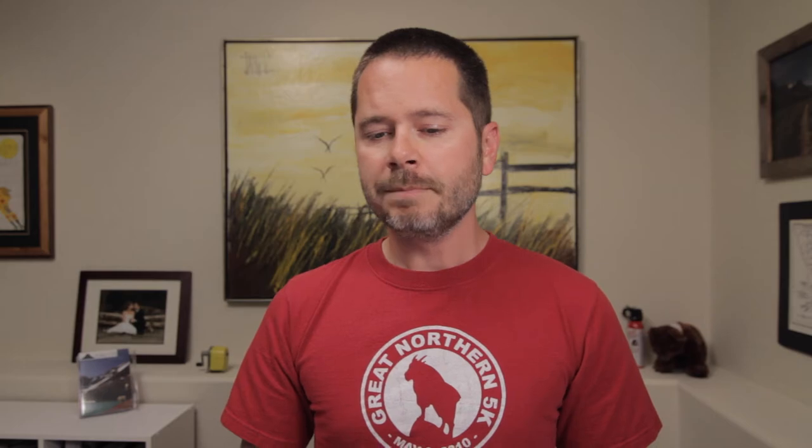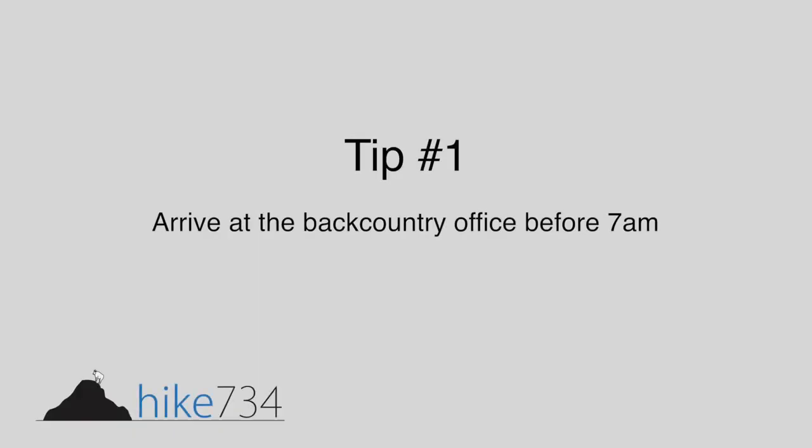Most of those locations open at 7am, so you want to make sure you are there before 7am to pick up your permit. Here's the tricky part: when you go in, it doesn't matter what time of day — you can pick up a backcountry permit for that night or the following night. If you're trying to get a highly coveted spot and show up before 7am, that permit may already be gone if someone came in the day before.